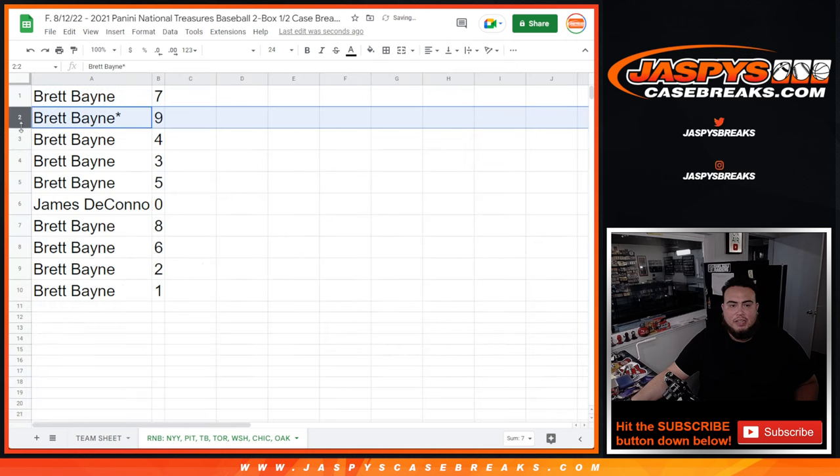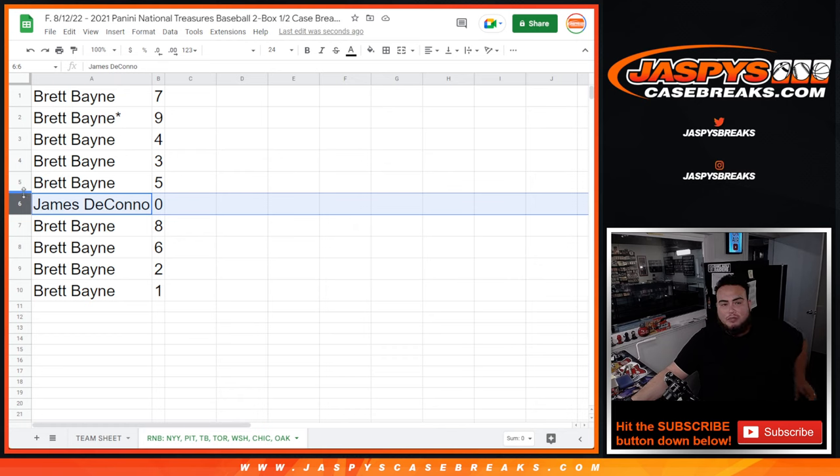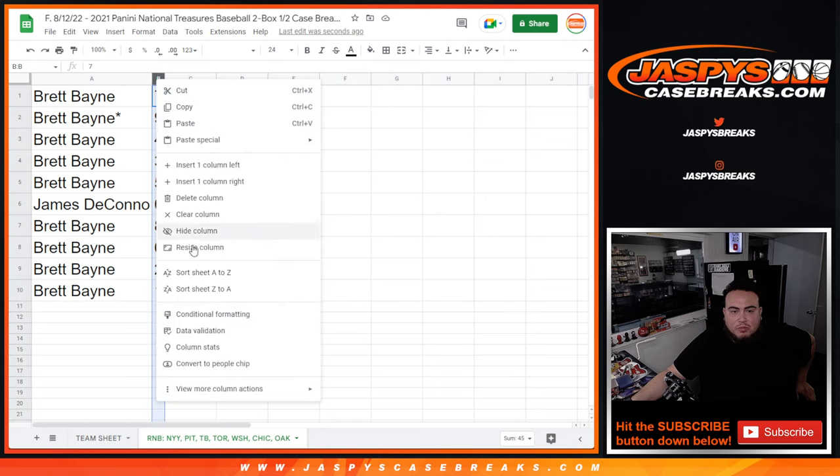Alright, so Brett, you have 7, 9, 4, 3, 5. James, any and all redemptions would go to you. And of course Brett with 8, 6, 2, and 1. Any one-on-ones for any of these teams will go to you, Brett.